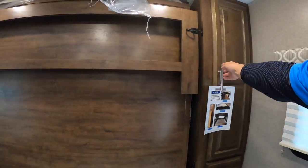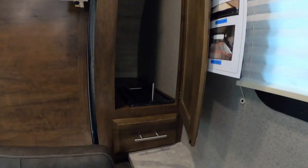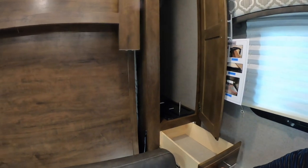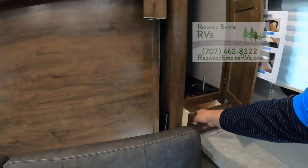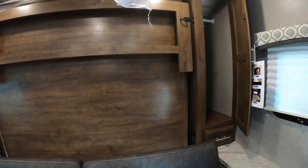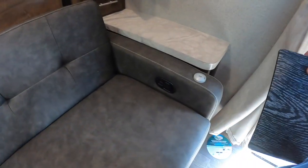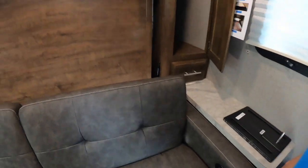Next to the Murphy bed is a closet — these newer ones go all the way down, so it's a taller, deeper closet, with a full-extension drawer. There are also two small tables that go right here in the hole in the couch — there's a spot for it and it slides in, giving you a little side table.